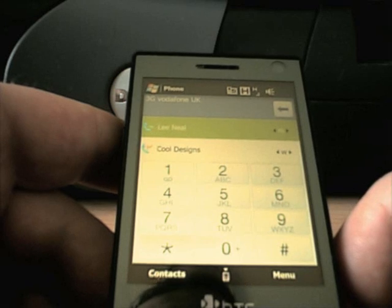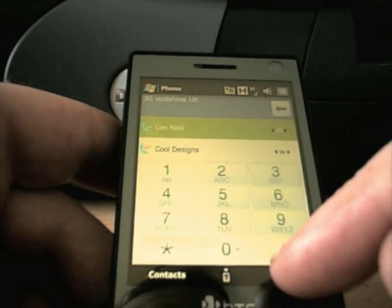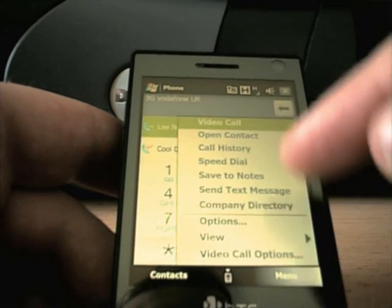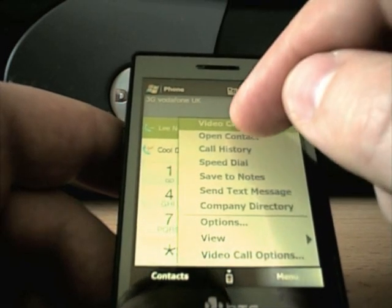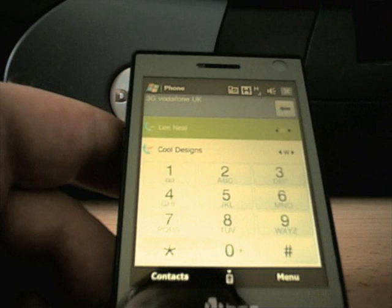I'm going to make the video call now and see how this thing works. Hopefully it will work out alright. As you can see I've got an HSDPA connection so it should be good to go. Let's make the video call and see what happens.